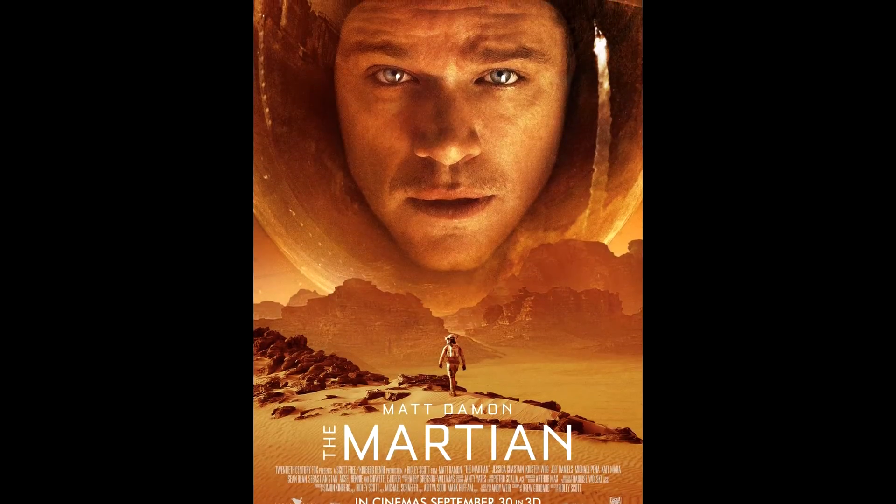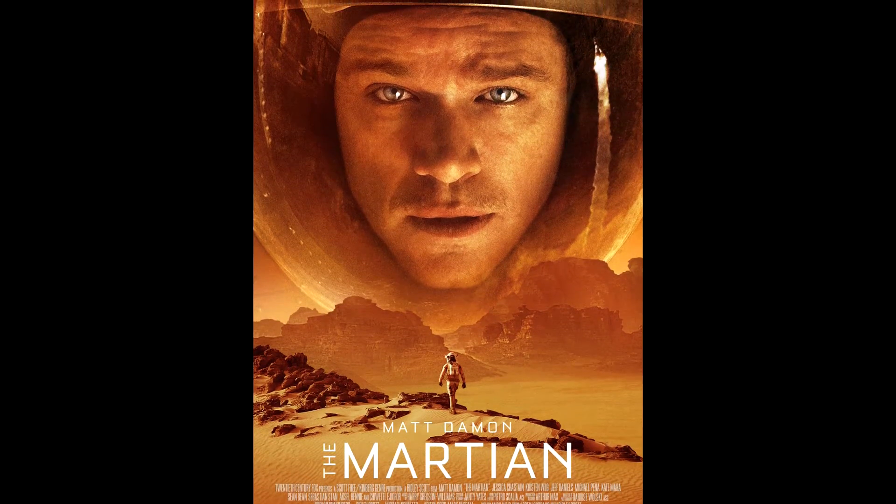Speaking of the movie, are you looking forward to seeing it? I really am looking forward to it. I mean, how often does a space botanist get to save the day? Not that often, I imagine.